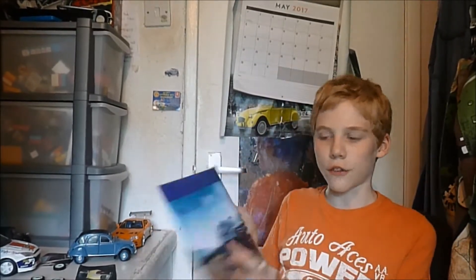We have the Dacia Duster, which is the cheapest four-by-four going at only around eleven and a half grand — pretty cheap for a 4x4. Next I have the Kia Picanto, the all-new one. It's pretty snazzy. I've actually got the one that came out before this too, which you'll see in a bit, but yes — very nice car.